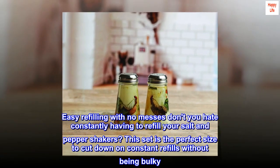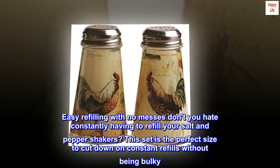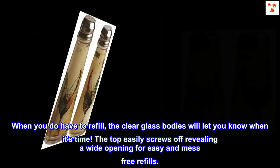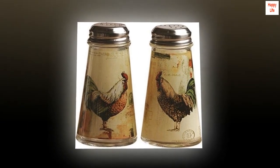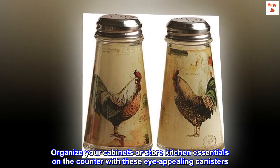Easy refilling with no messes. This set is the perfect size to cut down on constant refills without being bulky. When you do have to refill, the clear glass bodies will let you know when it's time. The top easily screws off, revealing a wide opening for easy and mess-free refills. Organize your cabinets or store kitchen essentials on the counter with these eye-appealing canisters.